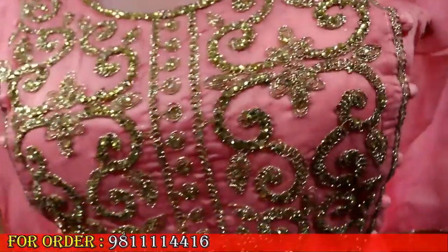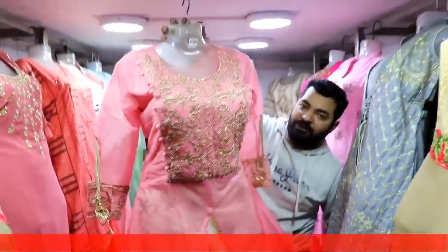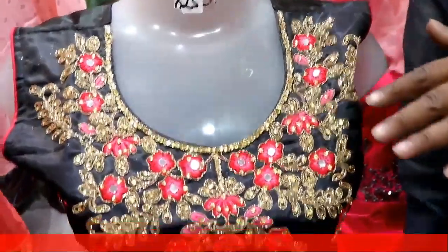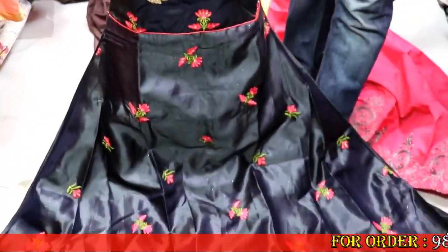Friends, I am showing you another variety. This is your 3-piece suit. You can see the plazos and the shirt. The range is 625 rupees. This is your party wear suit. This is your tafta fabric full suit — a 3-piece suit. You can also get leggings and chunni.